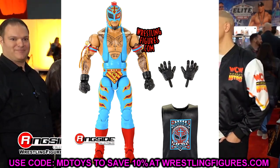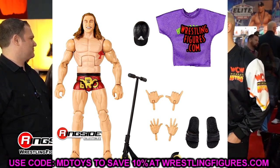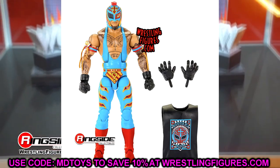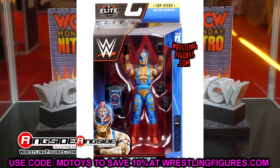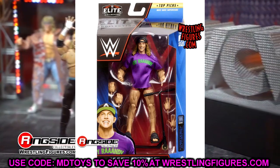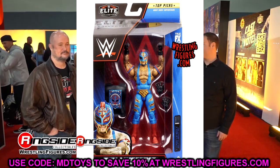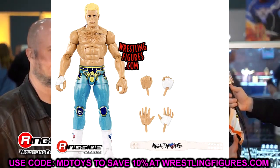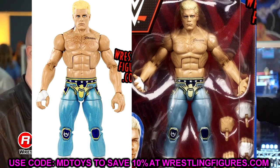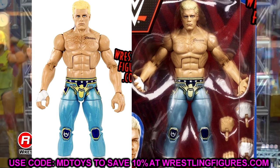I don't know why they couldn't do the first Matt Riddle from Elite 78 with the Kalisto arms — that would have been a much better deal and a figure people would have wanted. And with so many Rey Mysterios, why not just do a quick repaint? It's a very odd situation. The elite 99 Matt Riddle and Elite 88 Rey Mysterio have made their way into the Top Talents wave. Also, the Cody Rhodes figure in packaging looks significantly lighter and less saturated than out of packaging.